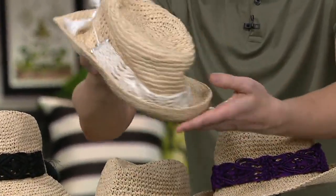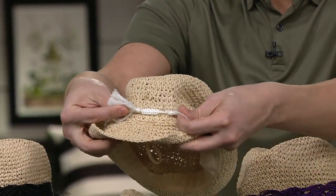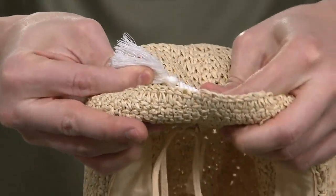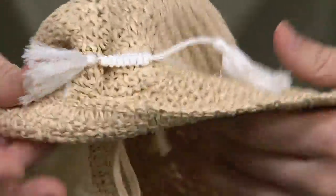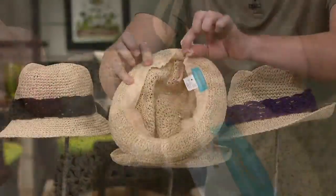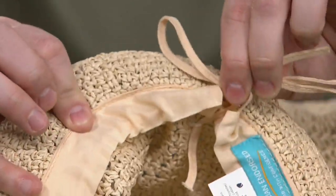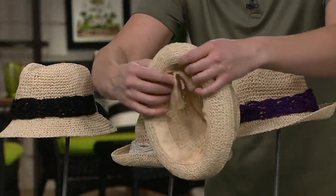So right here in the back of the hat — this is the front — in the back you get these beautiful little tassels, but they're actually functional. You can pull them like this and you cinch the hat in. By cinching it in like this, you can adjust the shape. There's also a little cincher on the inside of the rim, so you can tighten this up as much as you want and it'll fit all different sizes of heads.